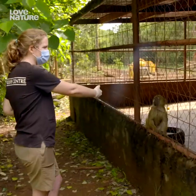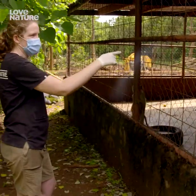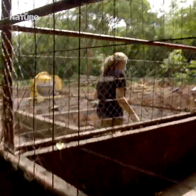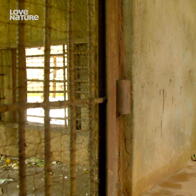We need to get Pretzel on her own, so I'm going to go around the other side and try and call her through. Because these guys are such close friends, they're going to try and stick together. All right, you in place — go.